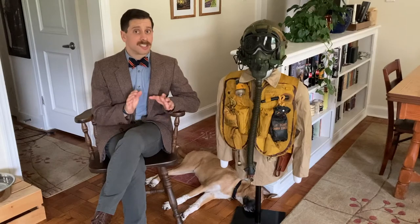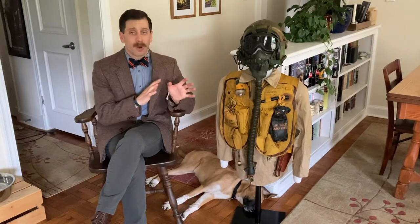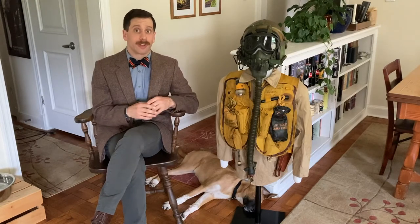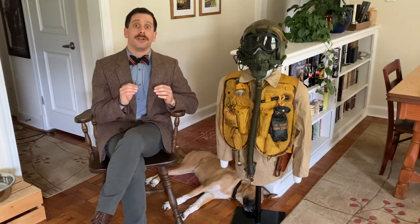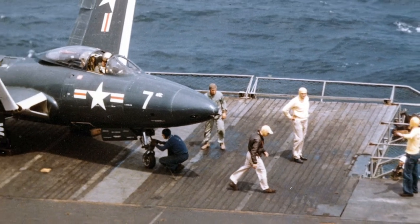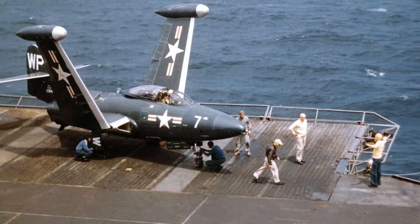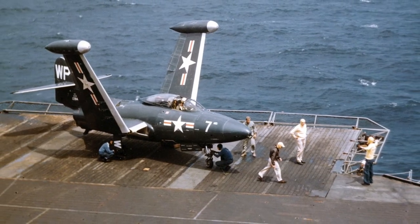The 1950s is a time of transition for naval aviation. While they still have propeller-driven aircraft, they are starting to go into the jet age. So they are starting to look at more protection for the pilots and also how to better their survival should they have to bail out.